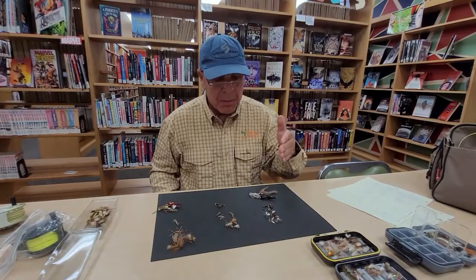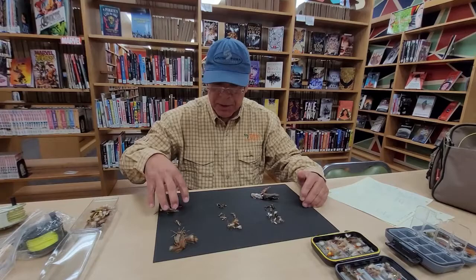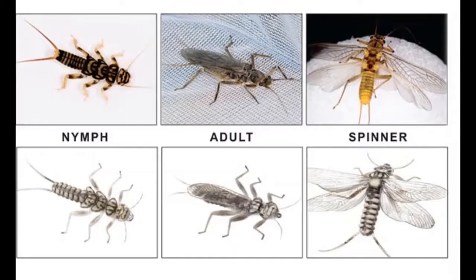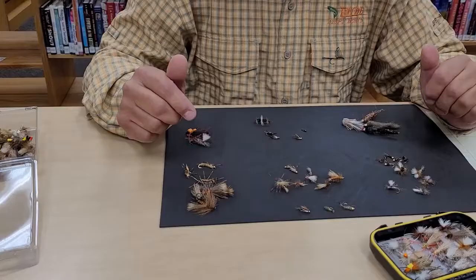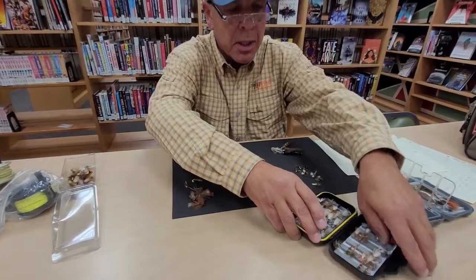Here I have an assortment of flies. We'll cover mayfly, caddisfly, stonefly, streamers, nymphs, and I want to talk about terrestrials as well. Before we start on the stonefly, I should point something else out for the mayfly and caddisfly.